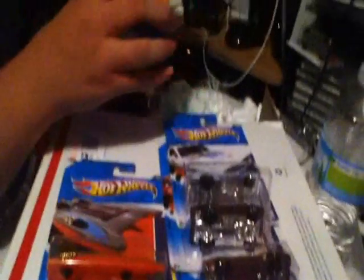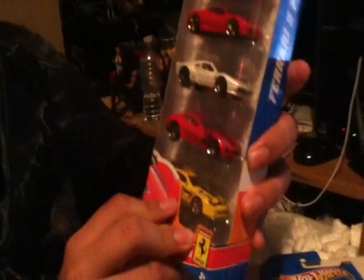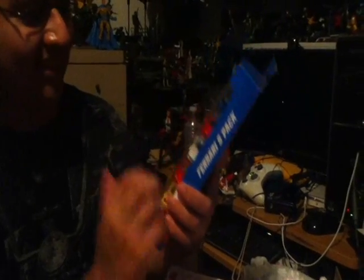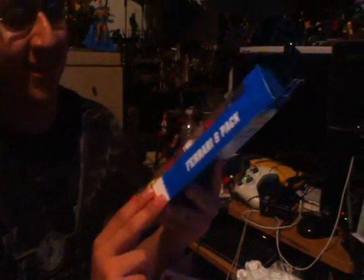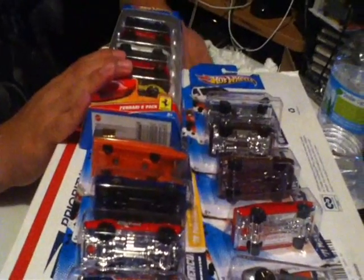He even sent these awesome fire packs — Ferraris! Oh my god. I just freaking love Ferraris, they're so freaking awesome. I have never seen this pack out here before. Every time I go to the Hot Wheels section I always try to find a Ferrari, but I've never seen this five-pack. I just really wanna say this is freaking awesome. I definitely gotta find a special place to hang this.